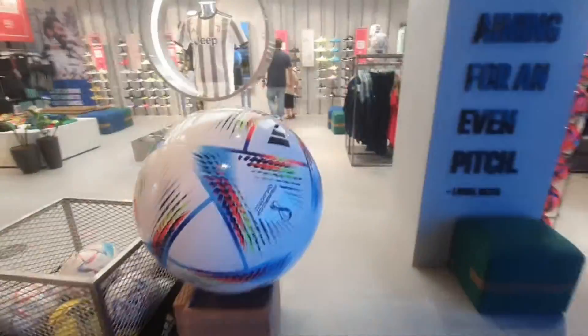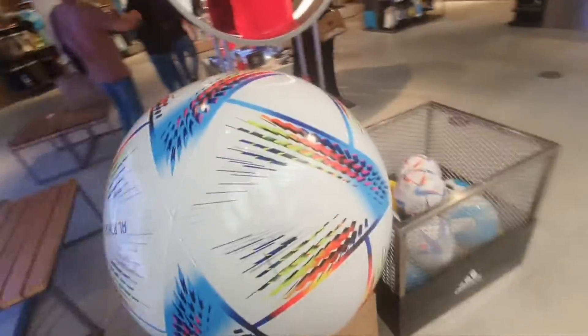And guys, my favorite part — this is the world's biggest functioning football. I've seen this on YouTube and this is real.